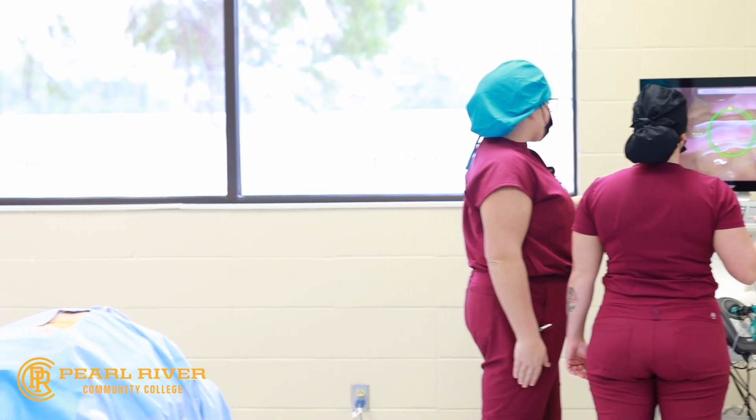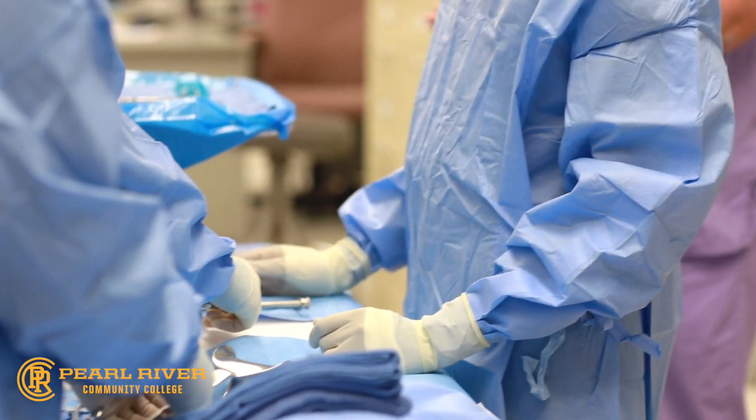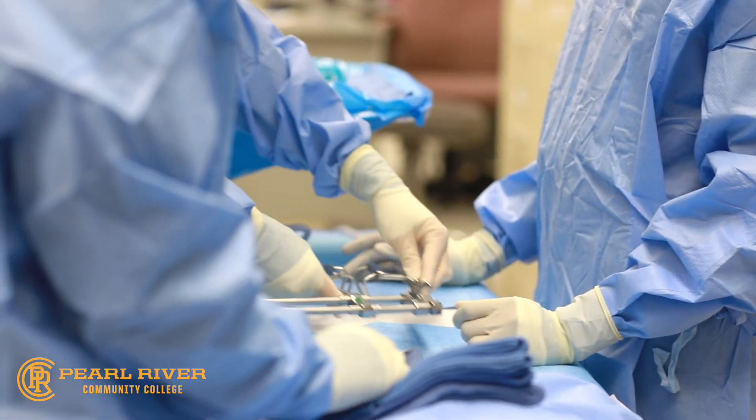For more information about the surgical technology program, call 601-554-5487 or email surgicaltech@prcc.edu.